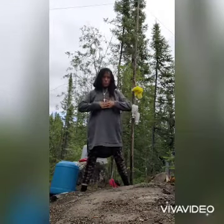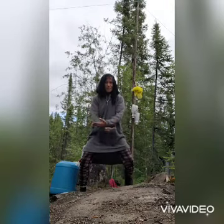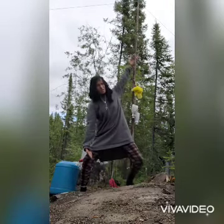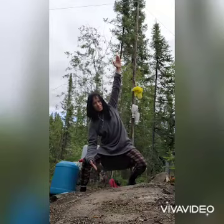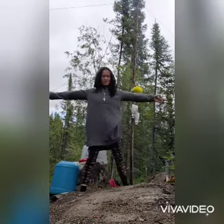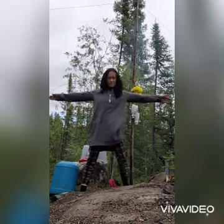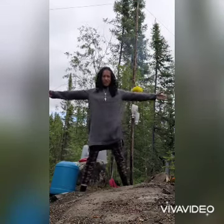Reach for the sky. Legs shoulder-width apart. Place your arm above your head, the other arm press on your knee in the forward direction. Forward, right, back, left.